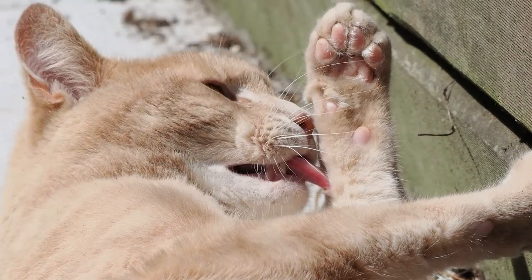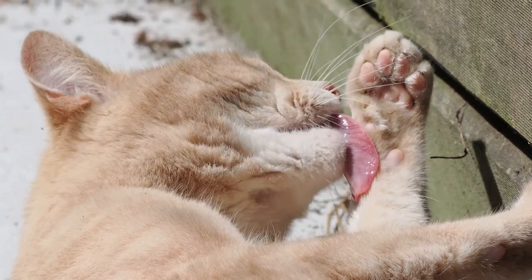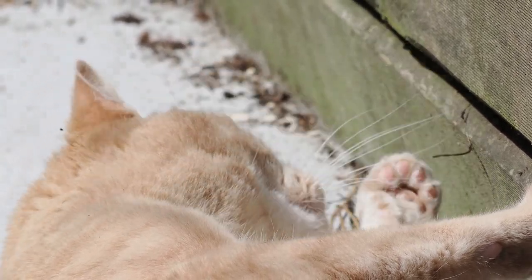My cat Rory also enjoyed the sun. He kept an eye on me, and also the local bird life.